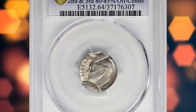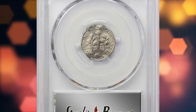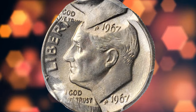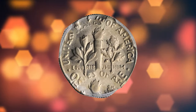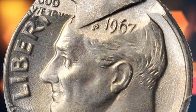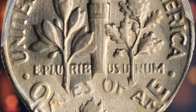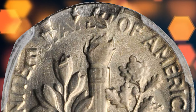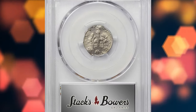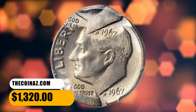Number six: a Series 1967 Roosevelt dime, triple struck with the second and third strikes 80 to 85 percent off center, graded MS-64 by PCGS. One of the subsequent strikes is located at the top of the primary strike, where a second full date is evident on the obverse. The other is at the lower left and shows the top rear of Roosevelt's head. Corresponding reverse design portions from the second and third strikes are also evident. Lustrous golden-toned surfaces make a lovely impression. It sold for $1,320.